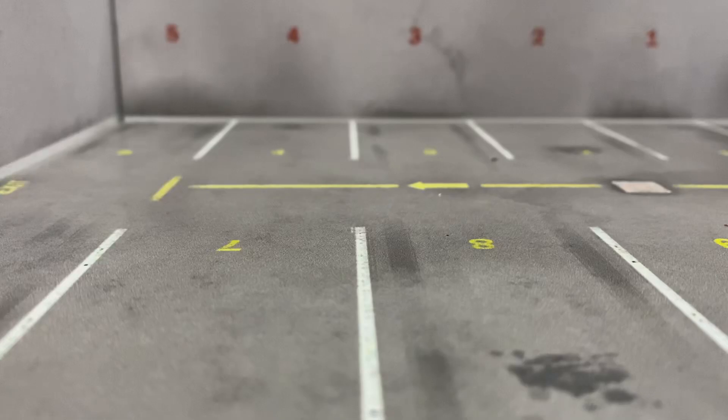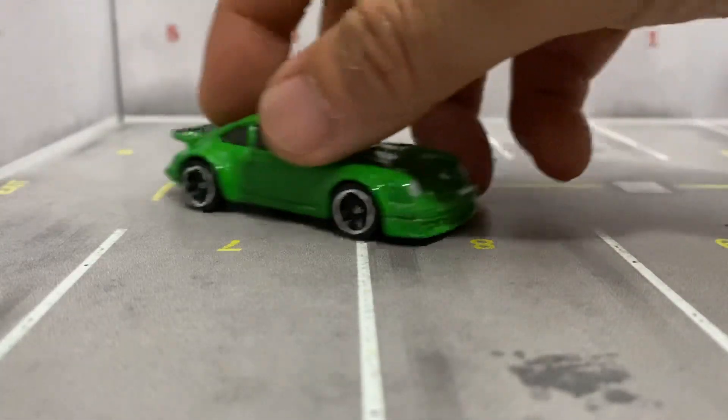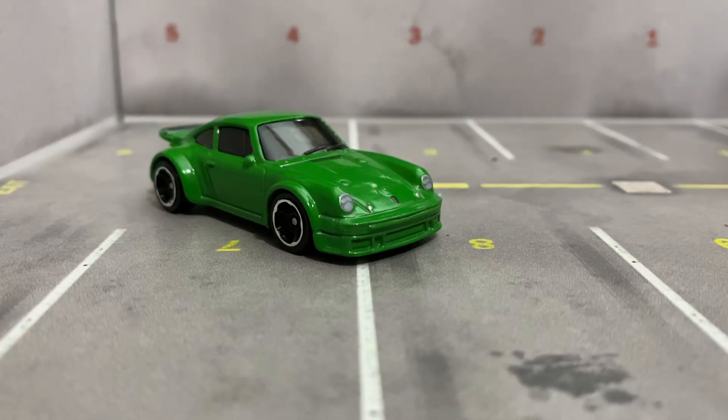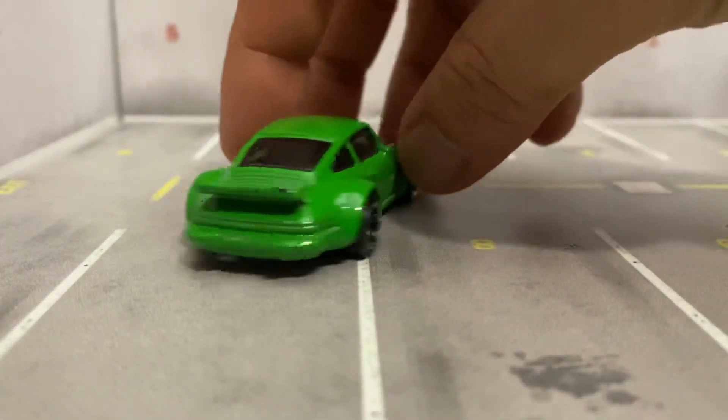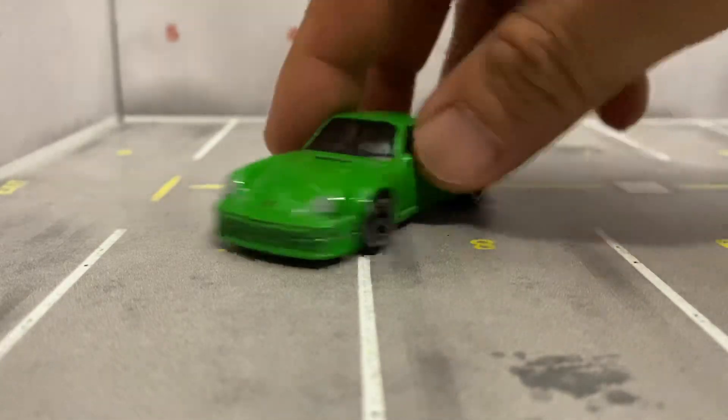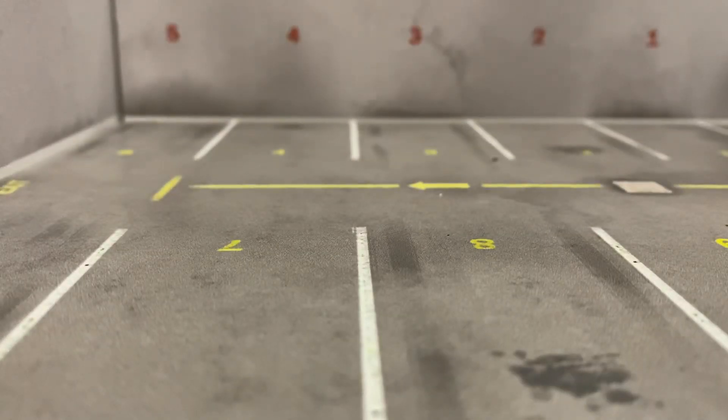Let me show you a couple of green ones. Take a look at that. That's a mainline Hot Wheel. That's pretty dirty. Take a little spin on that. Yeah, come on — how can you not love that? It's disgusting.